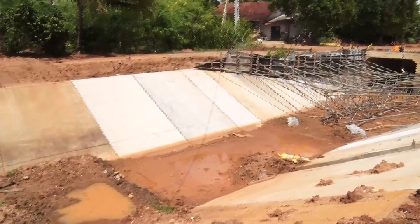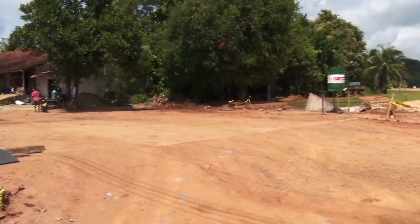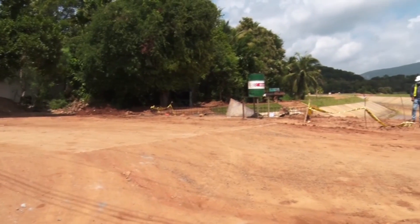Under the same package, renovation of the Devahua feeder canal up to Nabada Gahavata is moving forward.